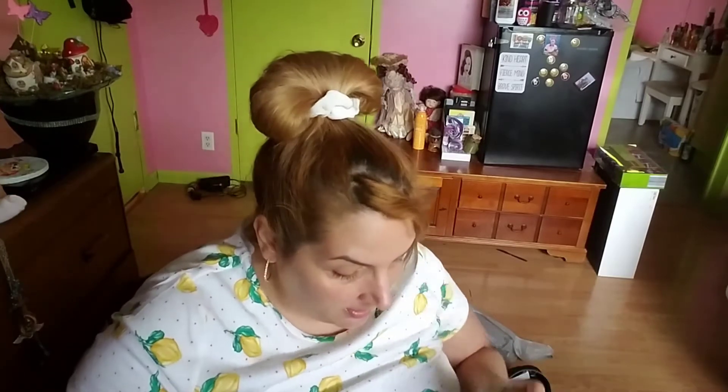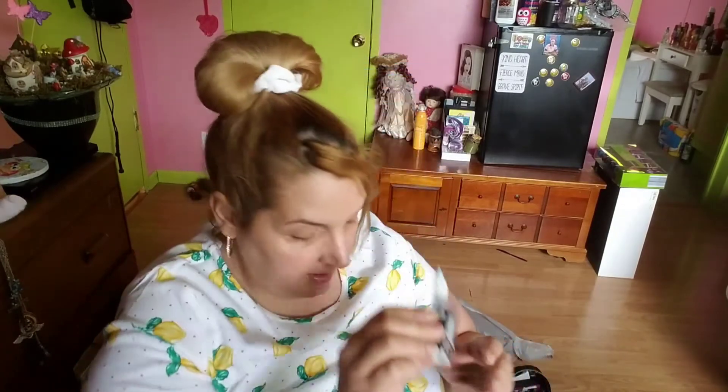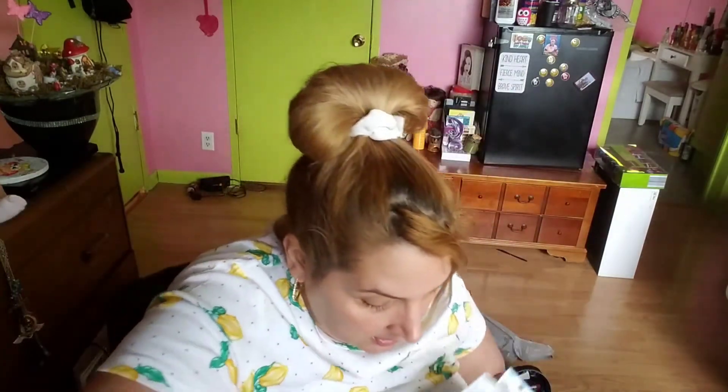I'm trying to see where it says how many ounces — I don't see that. I got the skull washi tape too — skulls and stars on it, that's the pattern. And another eyeliner, of course.